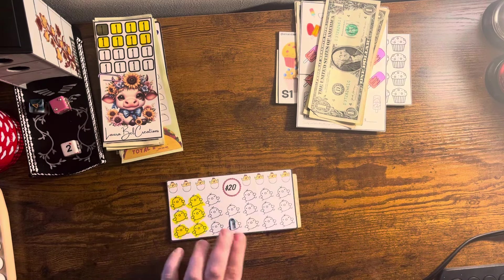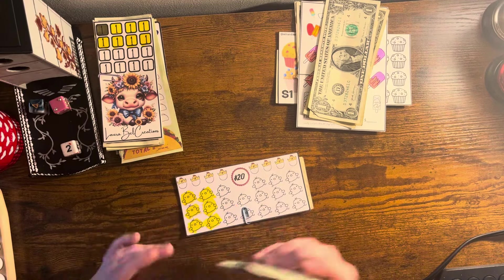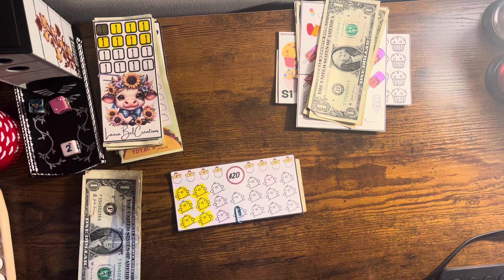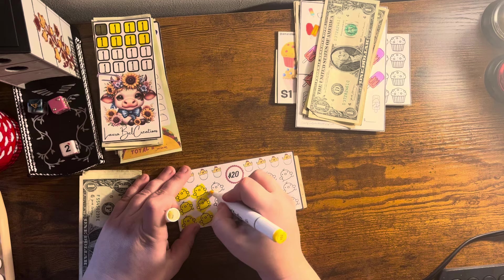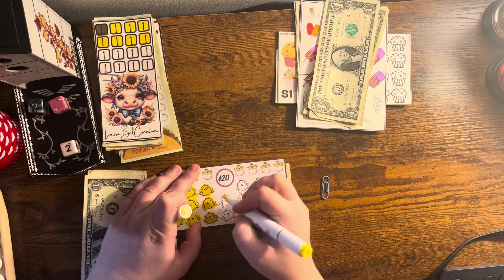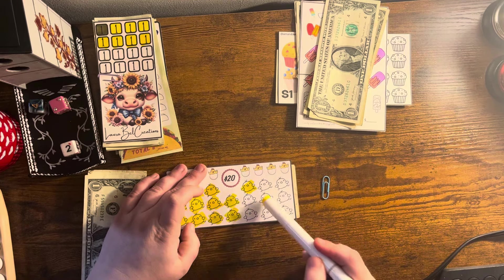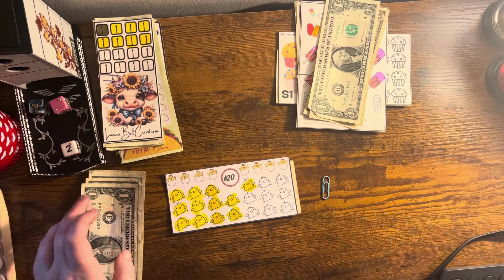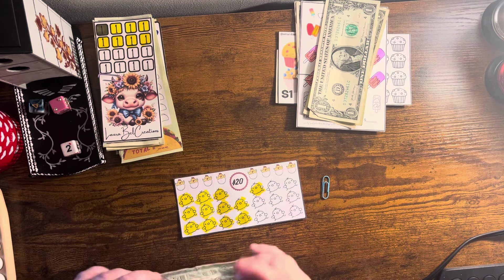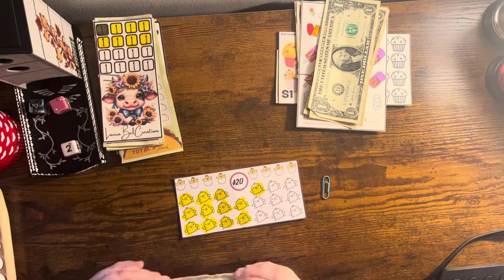Up next we have our little chickadees from Simply Living Saves — we have one, two, three, four, five, and six dollars going into this one, same as last time. This will be twenty dollars when completed; each little chick is a dollar. Let me take that paper clip off — three, four, five, and six. We need eight more left and the chickadees will be completed. We had five in there last time, so now at twelve.